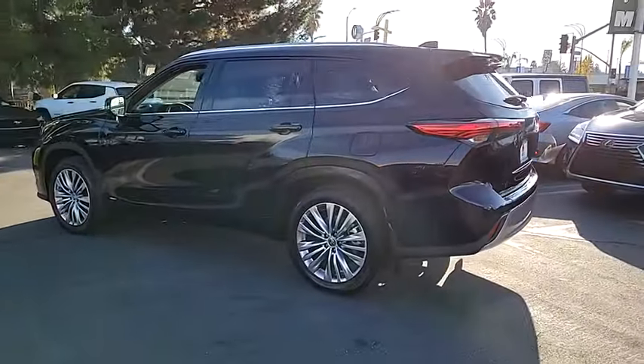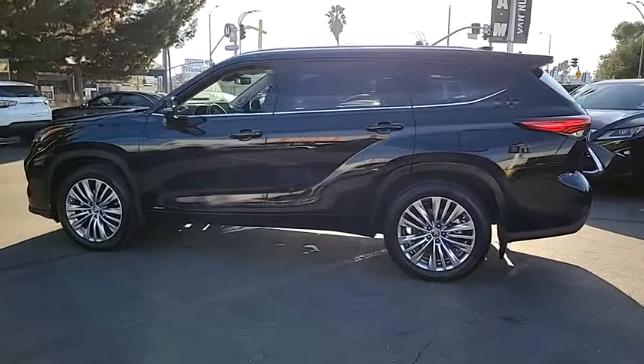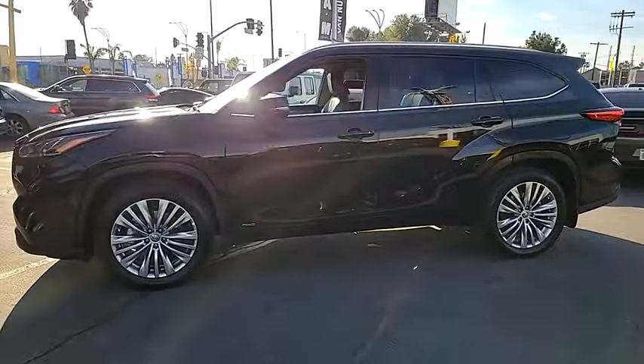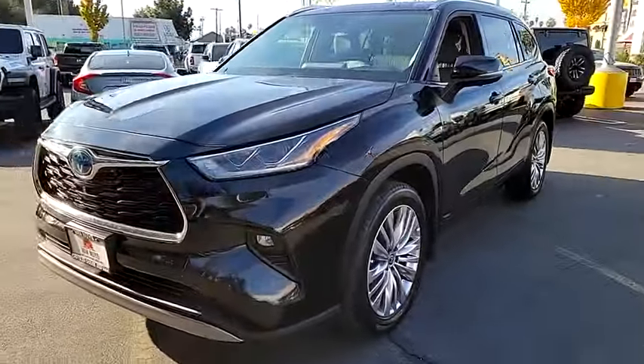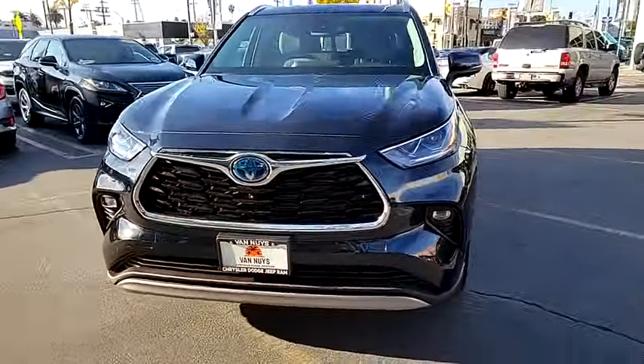A 2010 top safety pick, the Highlander is where substance meets style. This vehicle has less than 15,000 miles. Wouldn't you look great in this vehicle? Stop in today and see for yourself.